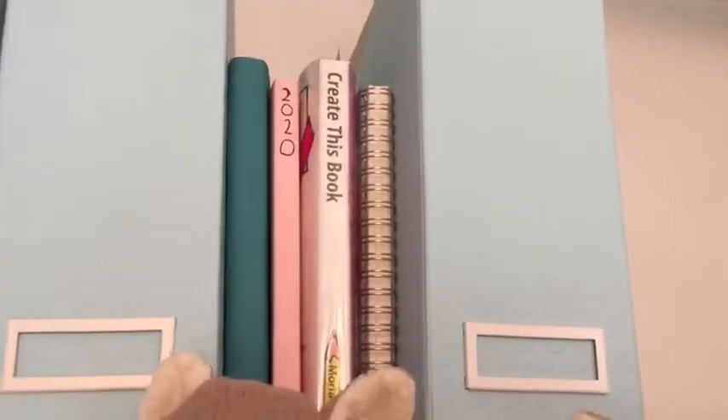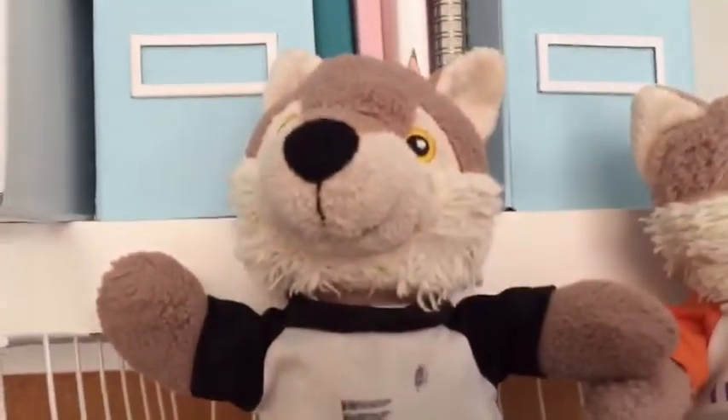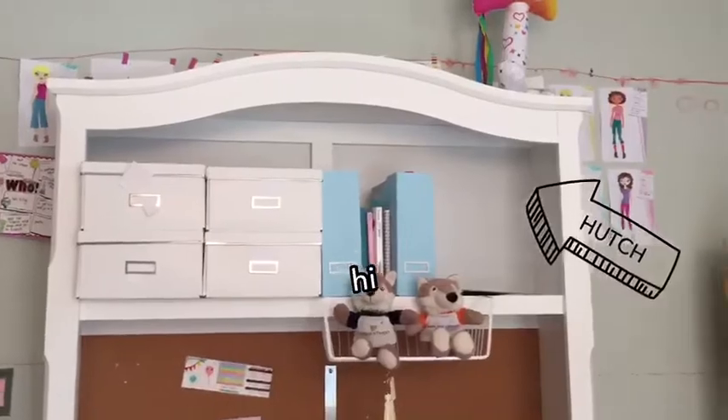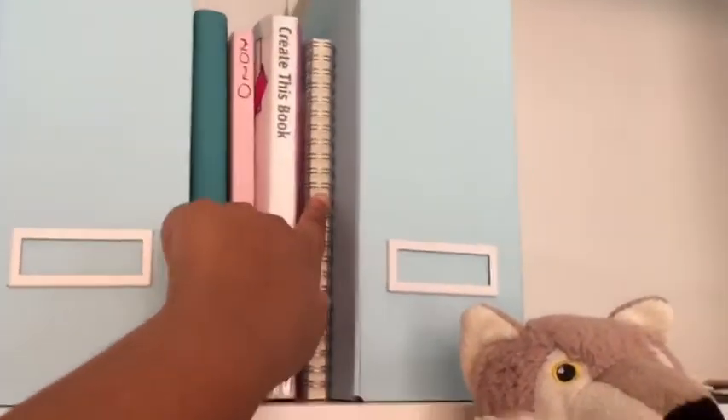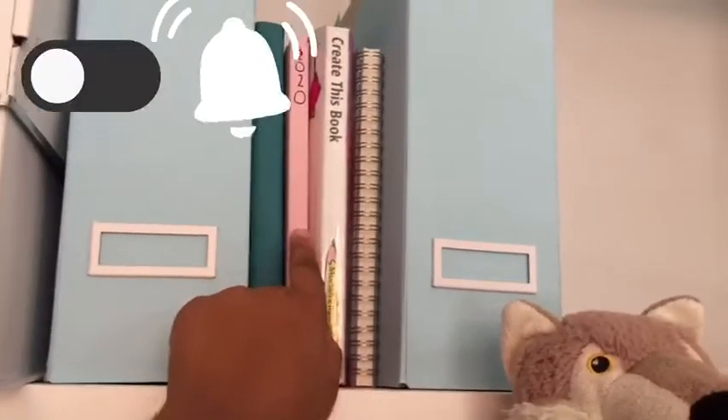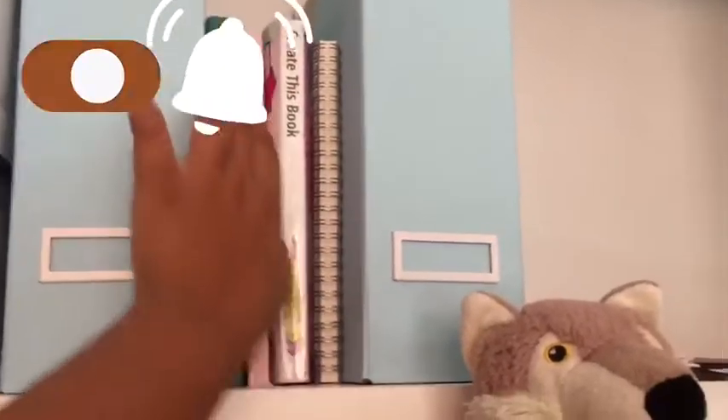This big part is the hutch, right above our little basket. On the hutch, we have our books that we work on every day, plus Biffy's face. Hi! These books include our prompt book, Create This Book, a note-taking book, our book, our diary, and our creative outlet book. You're very creative people here.